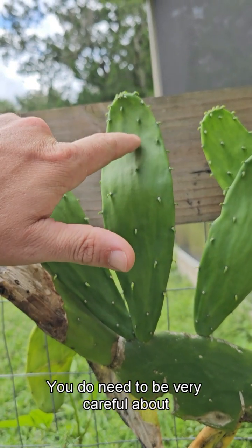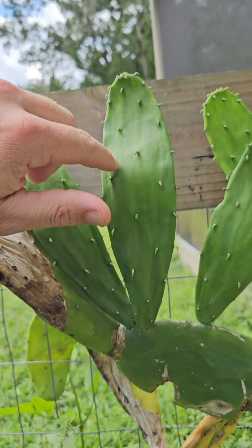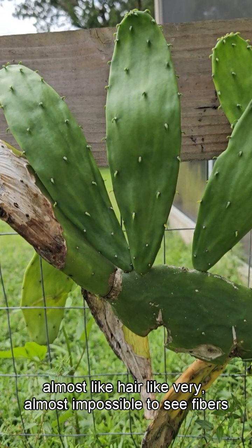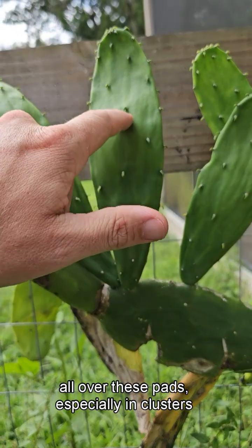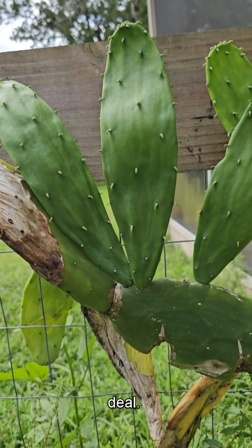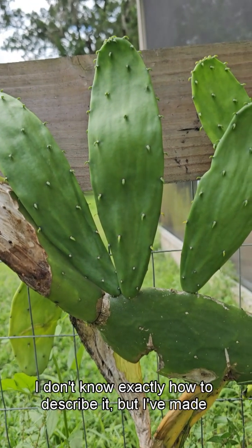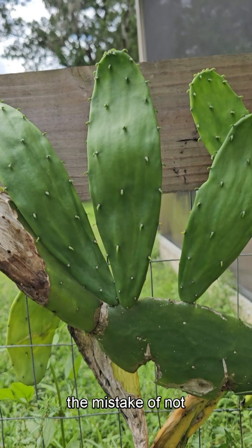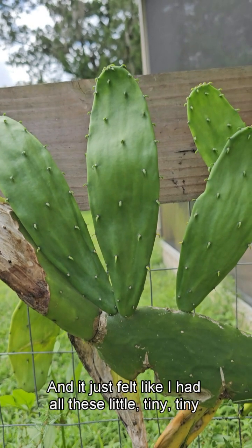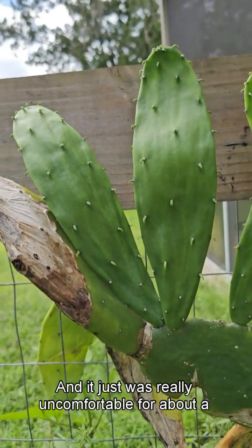You do need to be very careful about peeling these because even though this is a spineless variety, there are little tiny almost hair-like, very nearly impossible to see fibers all over these pads, especially in clusters around certain areas. Just touching it isn't that big of a deal, but if you stick that in your mouth and try to chew it, it's literally like having leftover sandpaper. I've made the mistake of not preparing the cactus pads well enough before eating and it felt like I had all these tiny splinters all around my tongue for about a full day.